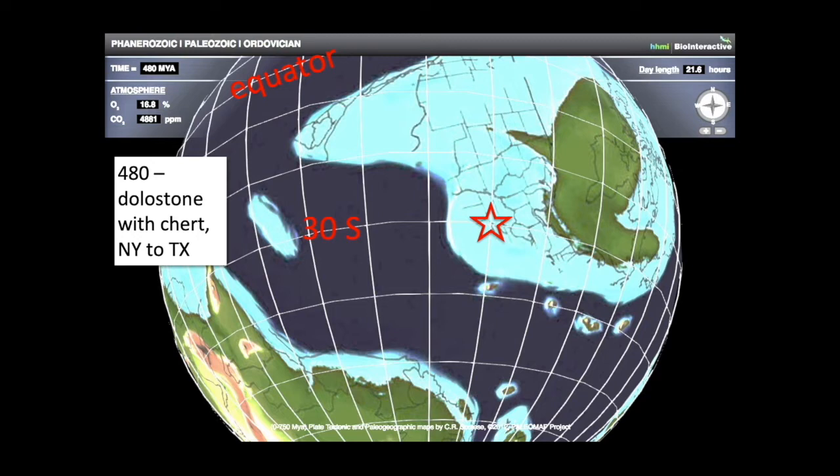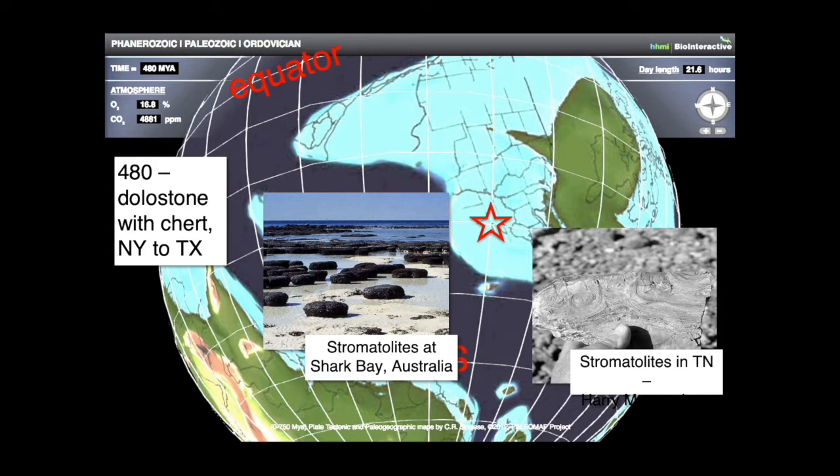480 million years ago, Georgia is sitting right at 30 degrees south latitude. What kind of rock do we have? All the way from New York to Texas, we have this deposit of dolostone — a calcium magnesium carbonate rock. Dolostone tends to form in shallow seas where evaporation is making seawater more saline than normal, consistent with desert conditions. This Knox Group dolostone found around northwest Georgia, not far from the Berry College campus, has almost no fossils in it.